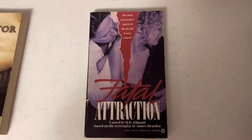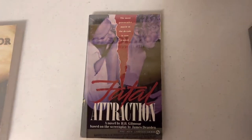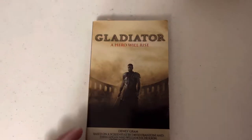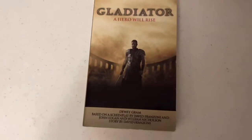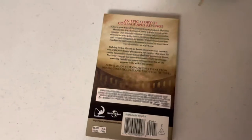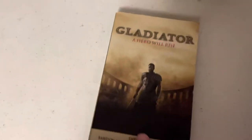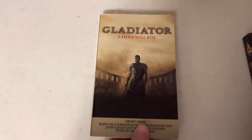Fatal Attraction movie novelization with the movie poster, 1987. Thriller. And from 2000, we got Gladiator - He Who Will Rise - the Ridley Scott film. Another classic. A lot of movie novelizations hidden at the thrift store today. All got these for $0.50.